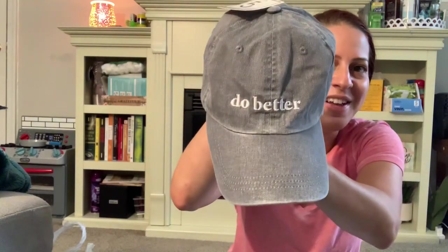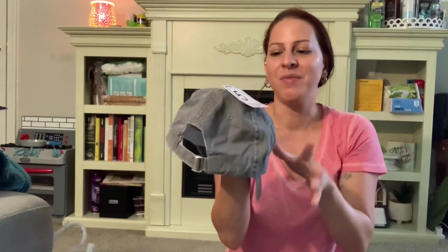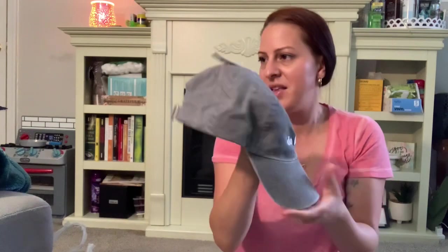We're going to go ahead and do the Five Below haul now. I went into Five Below for like two things — one thing for my niece and one thing for myself. I didn't find those things at the first one, but wound up going to another Five Below and finding them. In that process I wound up getting other things — of course! How can you go somewhere for one thing and come out with just that one thing? First, I got this hat that says 'Do Better.' I love it — it's got that nice gray washed-out type of look.